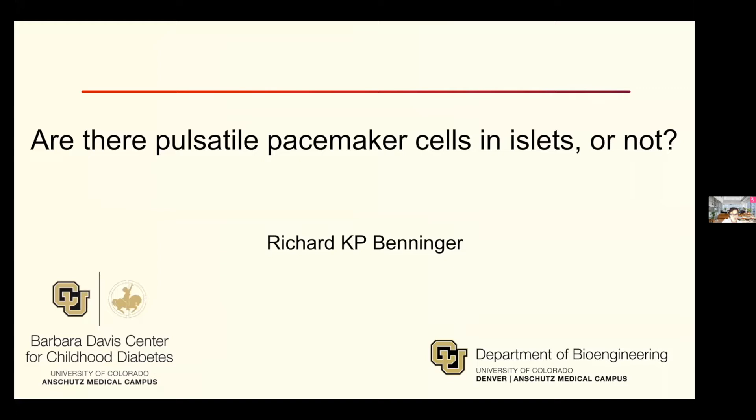The title of this talk today is: 'Is there a pulsatile pacemaker in islet cells or not?' This is really interesting because there's been a lot of work around this — yes, no, maybe. I cannot wait to hear Dr. Benninger lay it all out for us. Welcome, thank you so much for joining us, take it away.